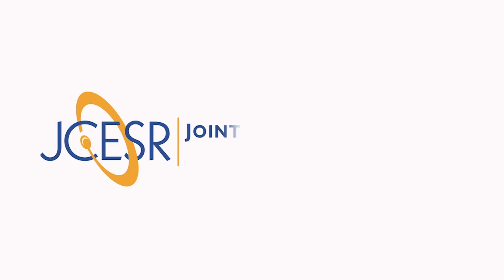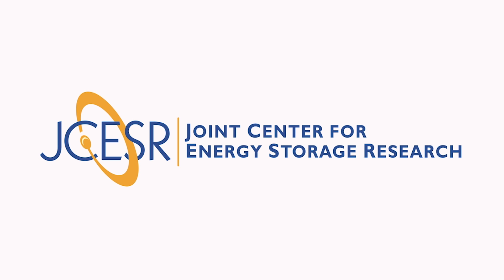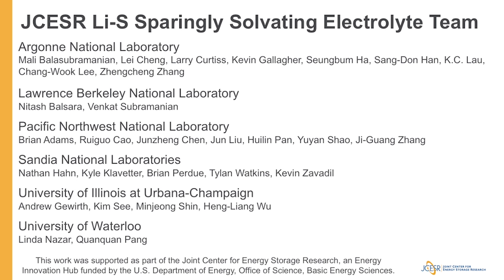Lots of work remains to produce a lean electrolyte lithium-sulfur battery that uses sparingly-solvating electrolytes. Paramount to this will be the protection and control of the lithium metal anode, as in any battery that hopes to use lithium metal as a negative electrode. The Joint Center for Energy Storage Research is an energy innovation hub funded by the U.S. Department of Energy Basic Energy Sciences Office, and in addition to the authors on this manuscript, there are likely 20 other colleagues who have helped shape this way of thinking and continue working to make this approach successful.